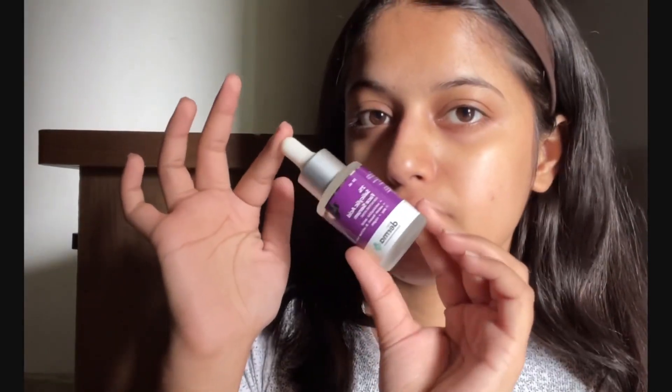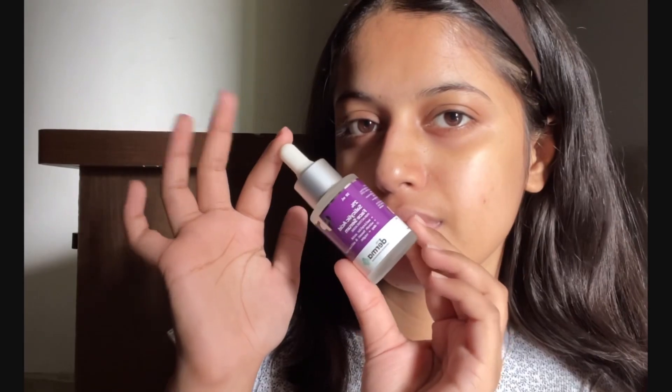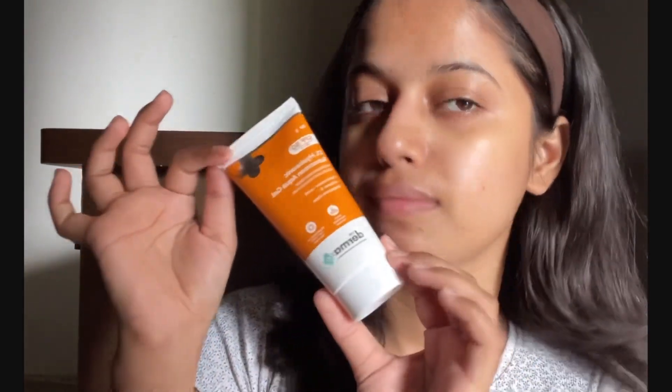I'm tapping it on my face to calm down the irritation and redness. Next is their two percent salicylic acid serum, which treats acne, prevents skin damage, unclogs pores, and minimizes the appearance of whiteheads and blackheads. Guys, while using active ingredients, make sure to use a broad spectrum sunscreen to prevent sun damage even when you are at home.